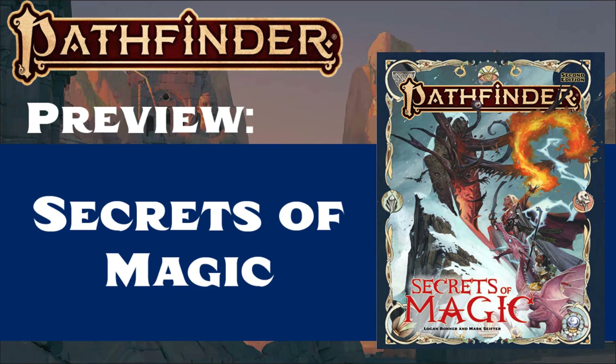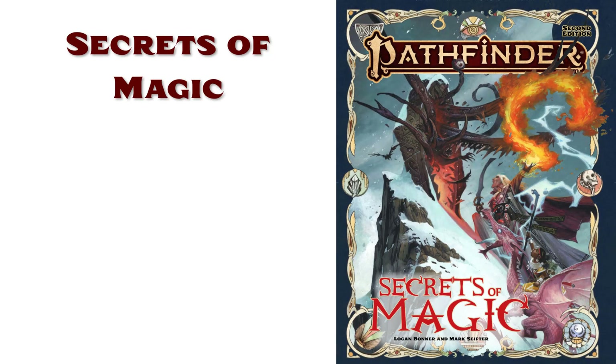Hey everybody, today I have for you a quick preview of the upcoming Secrets of Magic rulebook for Pathfinder 2nd Edition. Two quick notes before I get too deep into this. First, I should let you know that I was provided a PDF copy of the book in advance by Paizo. And second, this will be a preview, meaning I will be providing an overview of the book's contents, but will not be sharing any of my own opinions about the quality or value of the book. I also will not be sharing any of the mechanics involved with the book's new features, as I feel a full review or a deep dive video will be better suited for an exploration of those mechanics. So let's dive into this preview, and I will be posting a full review shortly after its official release on August 25th.